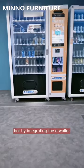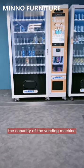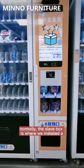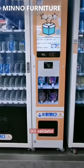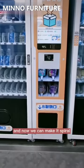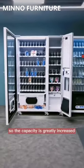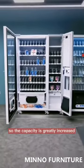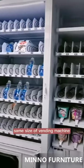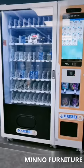This vending machine is the same size as a normal one, but by integrating the e-wallet, the capacity of the vending machine is increased by 20%. Normally the slave box is where we install the bill validator, coin changer, or card reader — now we can make it spiral like this, so the capacity is greatly increased with the same size vending machine.